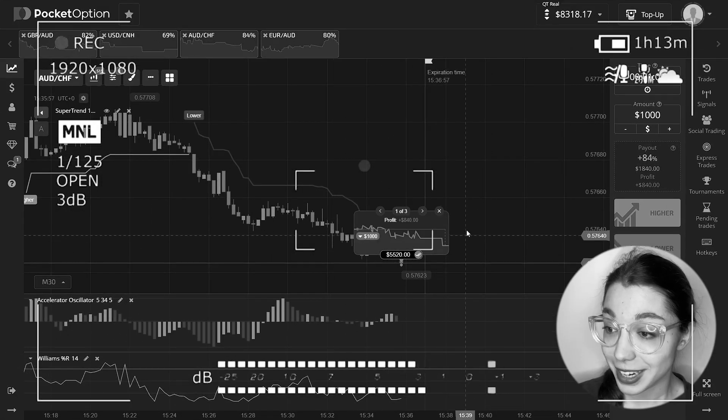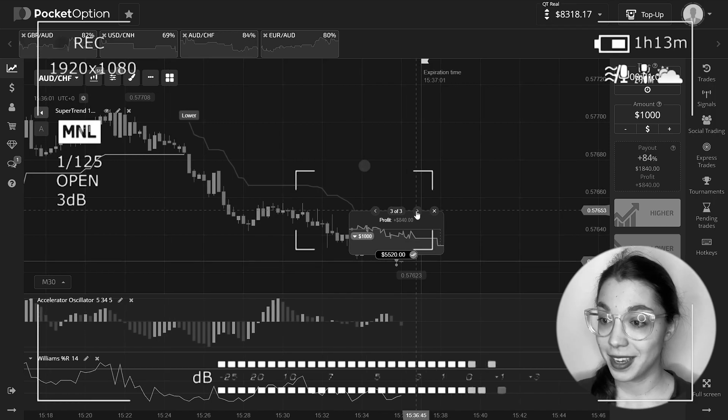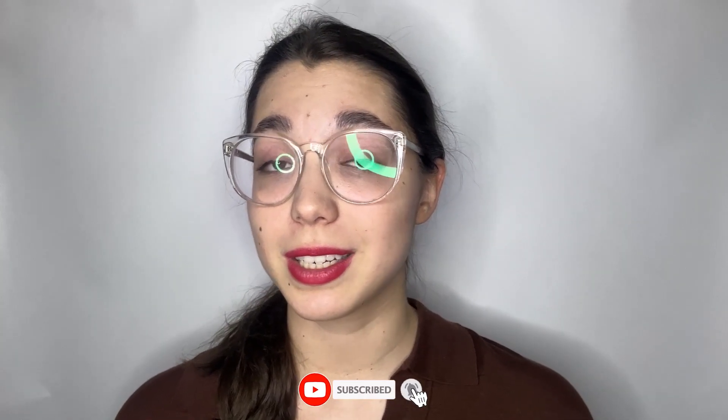I entered almost the entire account balance and it was risky, but I made $5,500. Hello everyone, my name is Bella and I'm a professional trader. Today we'll discuss a strategy with three indicators that will help you multiply your profits.